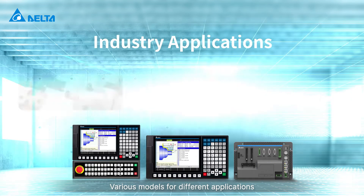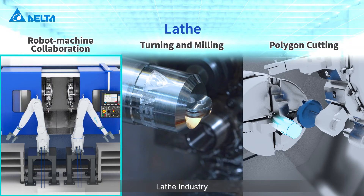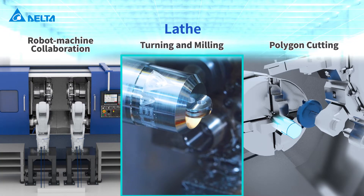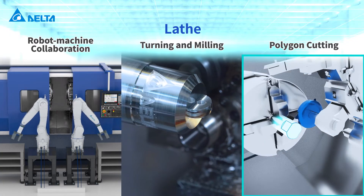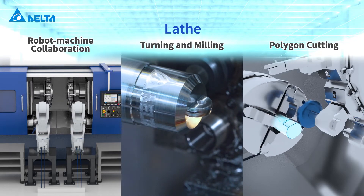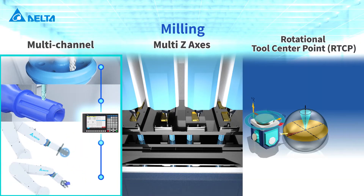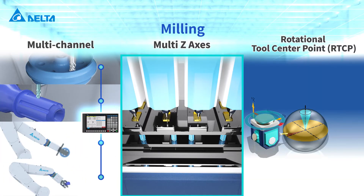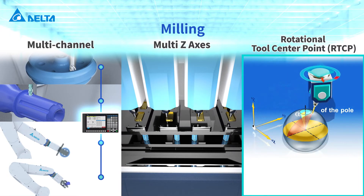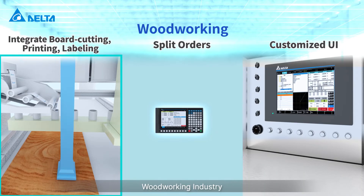Various models are available for different applications, including the lathe industry, milling industry, and woodworking industry.